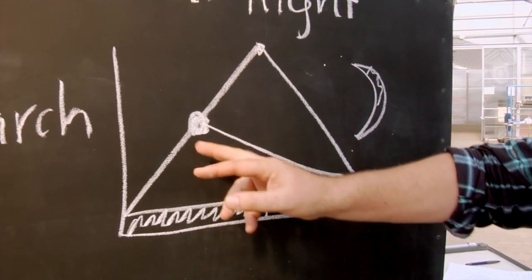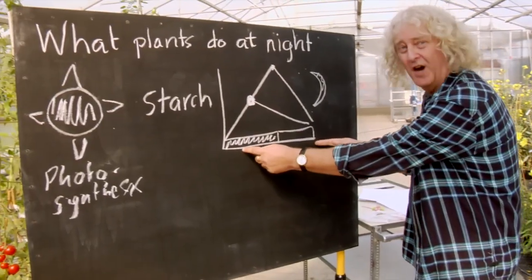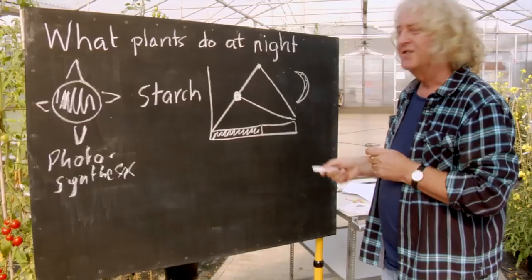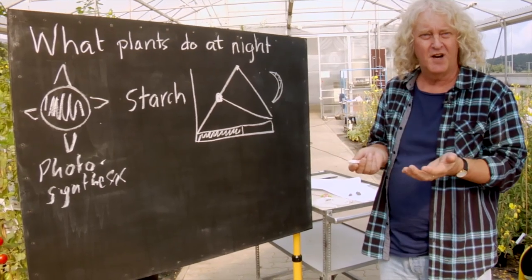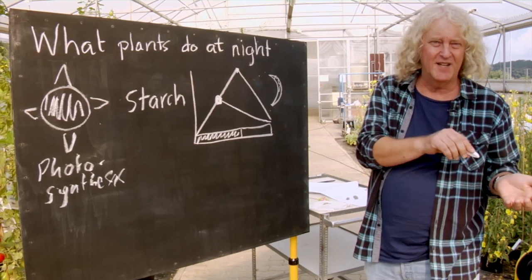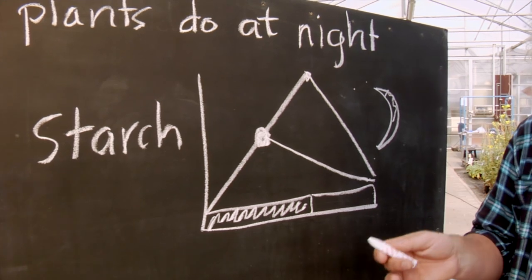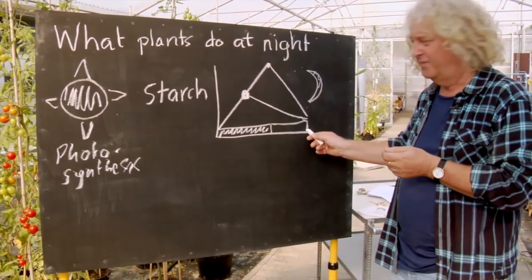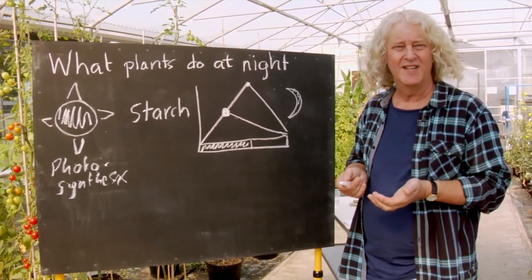So how does the plant know how to do this? It needs to know how long the night will be. The plant does this because it has a biological clock. Like us — we know the time of day; our body knows the time of day. For example, we wake up in the morning and start to get sleepy in the late evening. A plant also has a clock, and this allows it to know how long it is until the next dawn, and in that way to decide how quickly to use its starch.